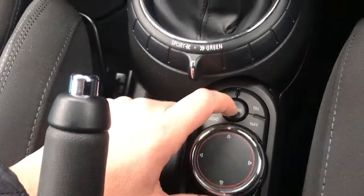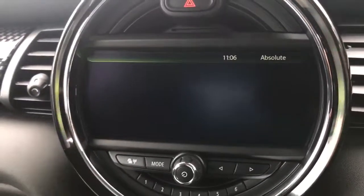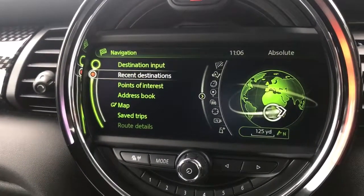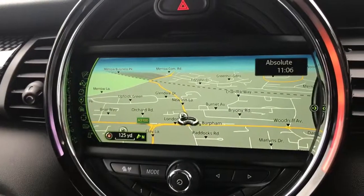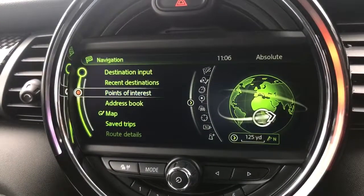You can just press nav and it'll take you in there, but we're going to do it from the main menu. So we're highlighting navigation now, and I'm going to push that button down to go into the navigation menu. You can see there we've got various options — we can input a destination, we can look at recent destinations, points of interest, or we can just look at the map, which is a lovely big clear display. We're going to go back to the main menu for the moment.